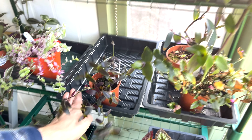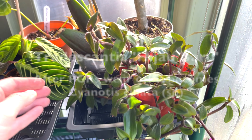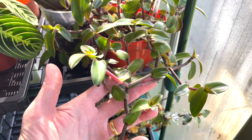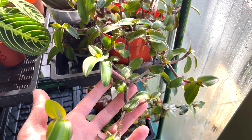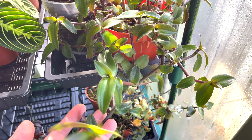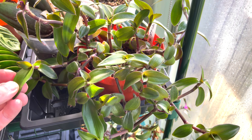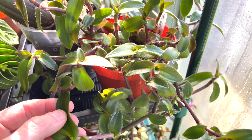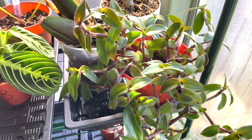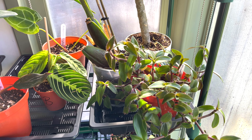Up here we've got Tradescantia Hijaburu. This is a colour changer, I believe — it's only green at the moment, but when you get the sun on it, you should get some of those different colours. I bought it at the end of last summer, so I'm hoping to see it change colour once the sun really comes out and shows us what it can do. It's quite a hairy plant.